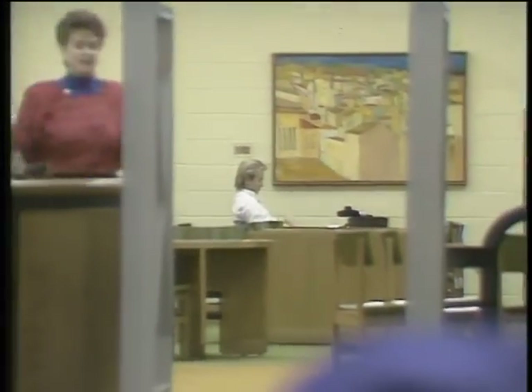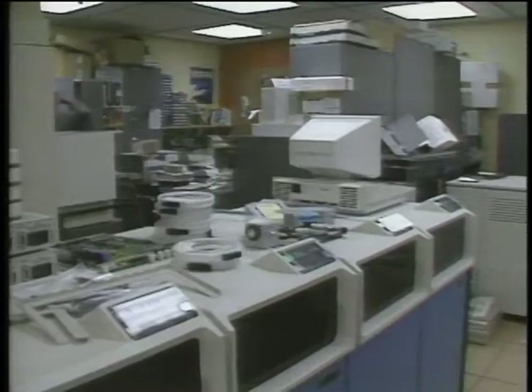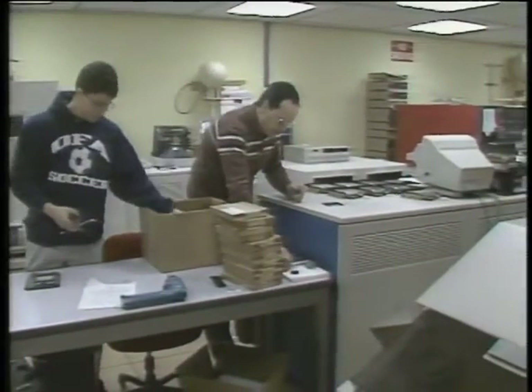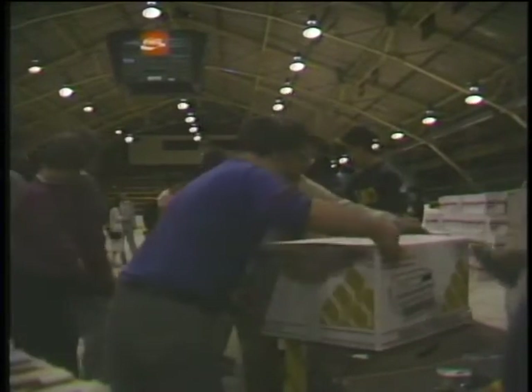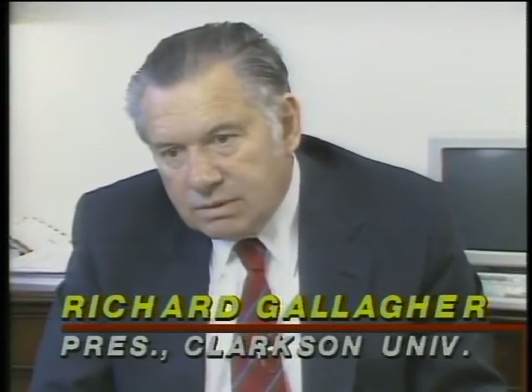In some ways, Clarkson's seven-year-old computer program has been remarkably problem-free, but there are some unresolved issues. The school would like to keep the system open and simple to use without risking security, and there are costs to maintain and administer the program. But in general, Clarkson's computer crusade seems to be more of an attraction than a burden — the majority of students who come to Clarkson are aware of the program and affirm that it's a plus in their decision to attend.